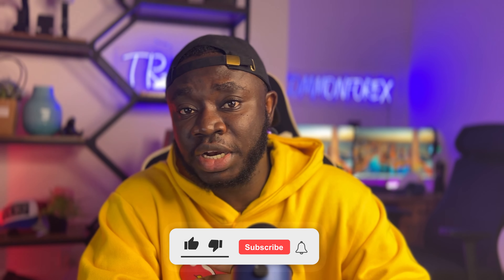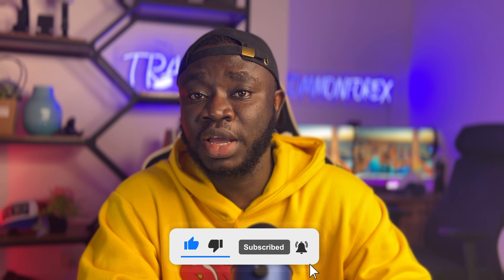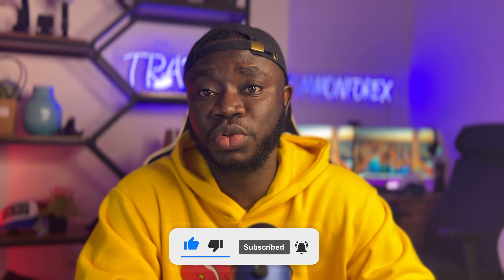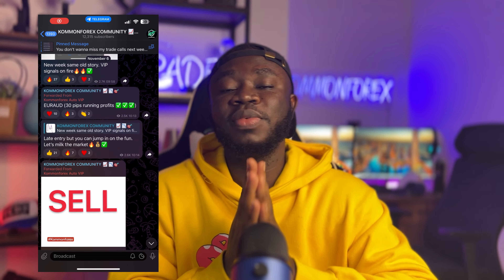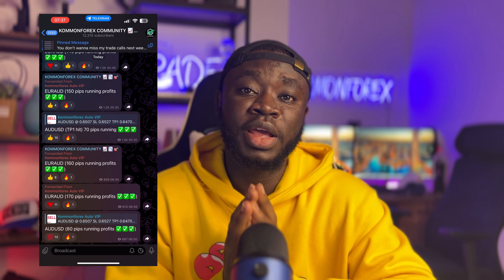Today's video actually takes us to a trade I took with my trading community. I actually took this trade yesterday afternoon and held it into this morning — we're running over 70 pips in profit. I shared it with the free community as you can see on your screens. I'll be taking you through the simple basic concepts I used to take this trade; you'll really be amazed how easy it was for me to find this particular opportunity.